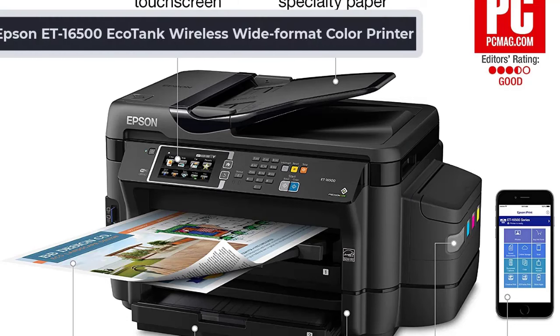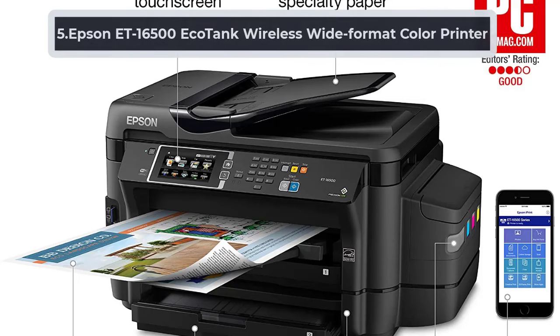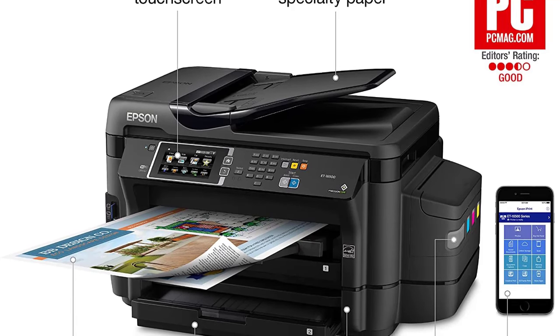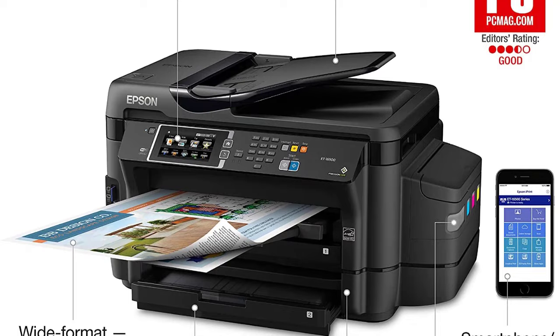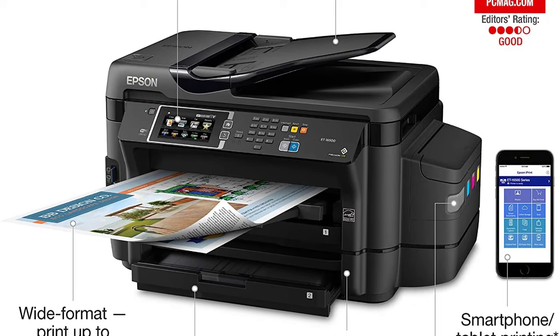At Number 5, the Epson ET16500 EcoTank Wireless Wide Format Color Printer. The wide-format ET16500 can print, scan, copy, and fax. It can be used wirelessly and with Ethernet. It contains ink sufficient for printing up to 10,500 pages. Powered by Precision Core printing technology, the printer delivers laser-quality black text.